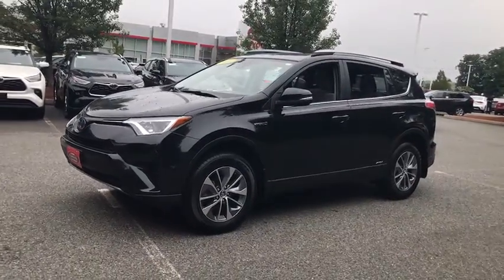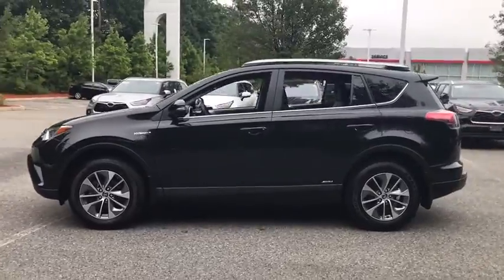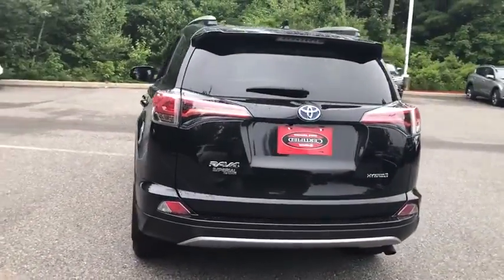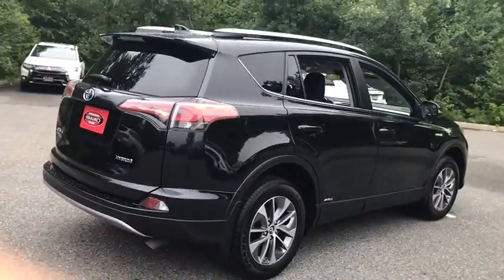You are going to love the 2018 Toyota RAV4 Hybrid. The Toyota RAV4 Hybrid offers a spacious interior, an abundance of technology, and safety features galore. When pairing all of this with a dynamic exterior, it's not surprising that everyone is talking about this vehicle.